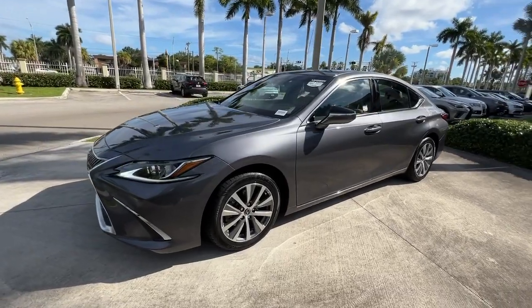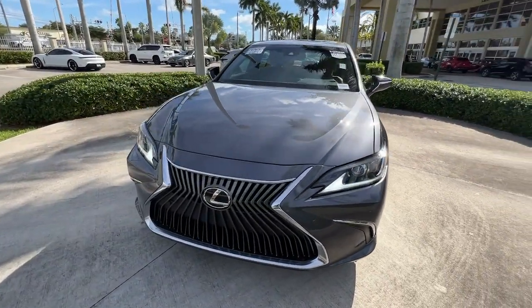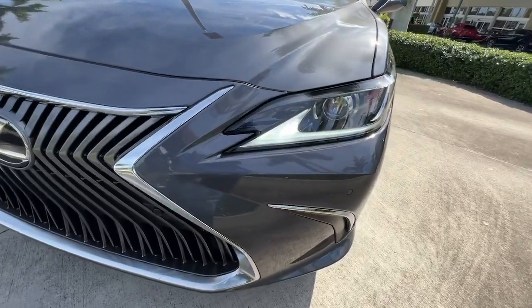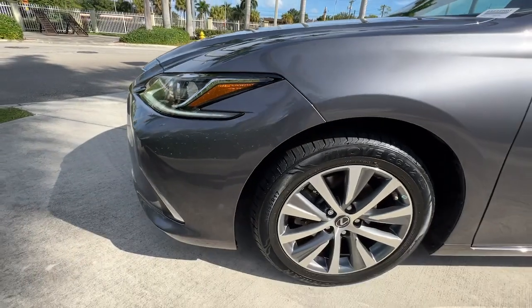These are just some of the great options this vehicle comes with: keyless entry, sunroof/moonroof, satellite radio, premium sound system, power passenger seat, aluminum wheels, heated front seats, alarm, electronic stability control, and power driver seat.